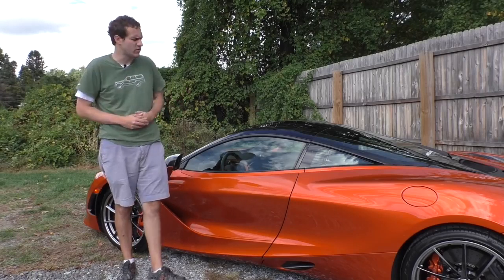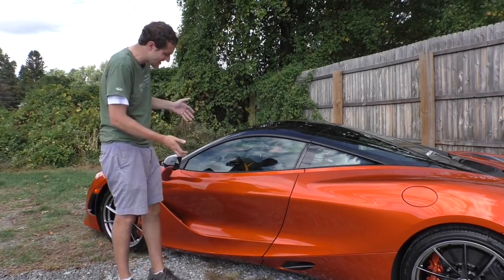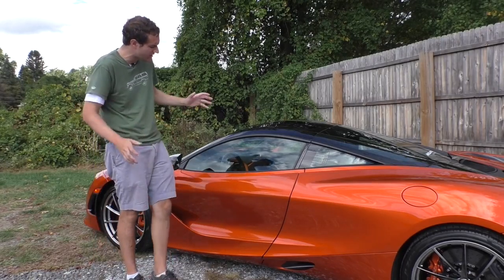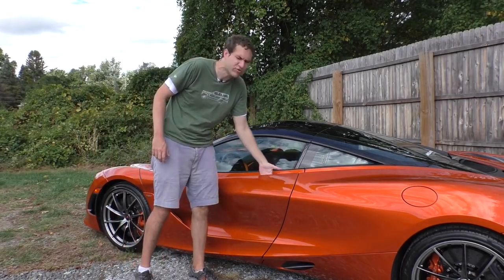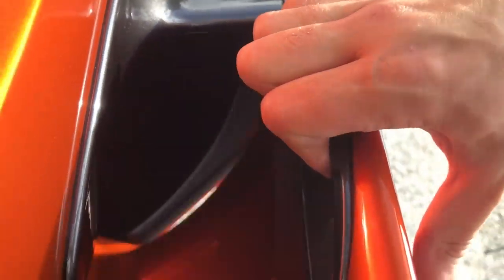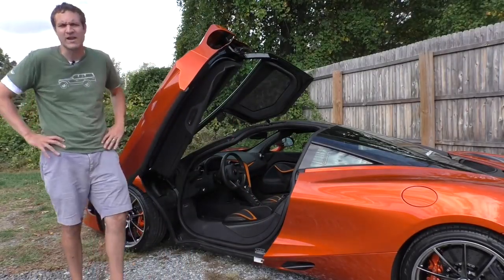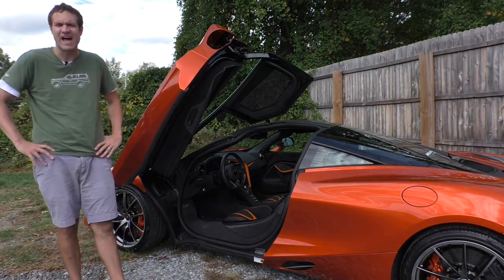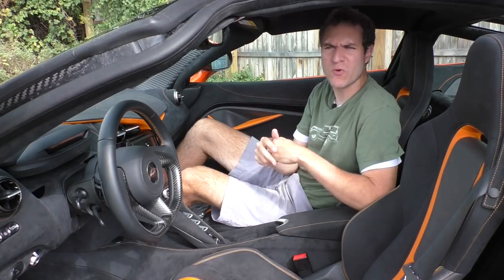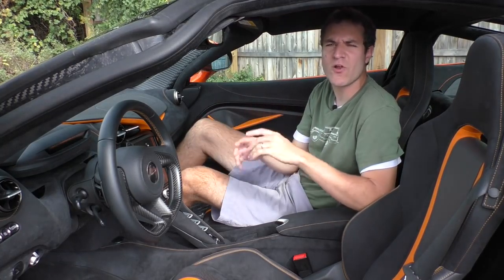I'll start by addressing a question I'm sure you have: how do you get in the 720S? There's no visibly obvious exterior door handle. It turns out you reach into the middle of the door behind the door panel, and there's a little black pad. Put your hand on it, pull, and then the door pops right open, and then you jump inside.